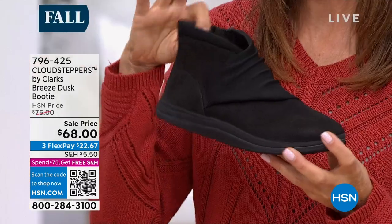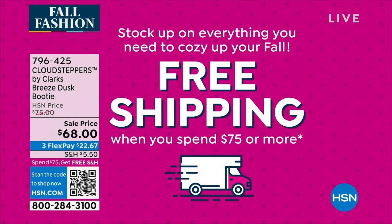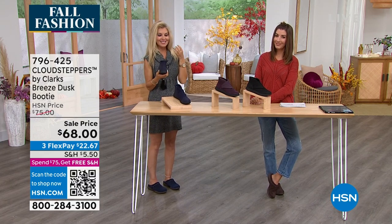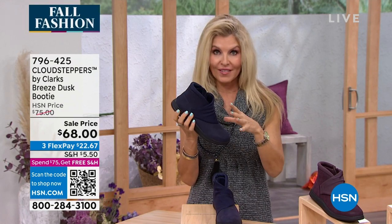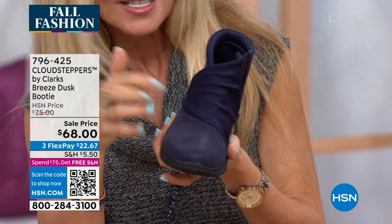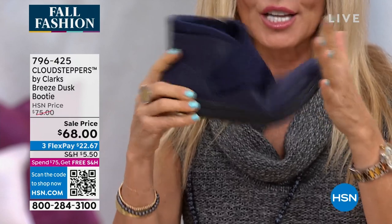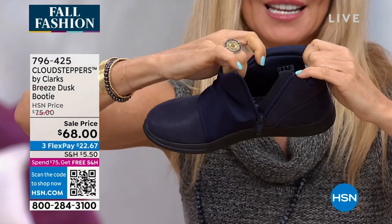Buy just one more item and you'll get free shipping — you'll be automatically qualified at the 75-dollar threshold. This is part of our Cloud Steppers collection, and this one has 10 millimeters of memory foam. The average comfort shoe has about four to five millimeters, so this has double that. The asymmetrical design on the front is beautiful on anybody's foot — nice and sleek, lightweight, great rubber bottom, flexible toe, and everything around your ankle is nicely cushioned and soft.